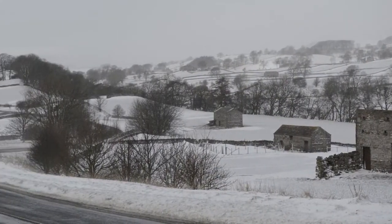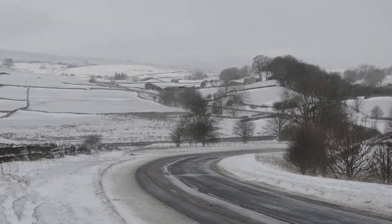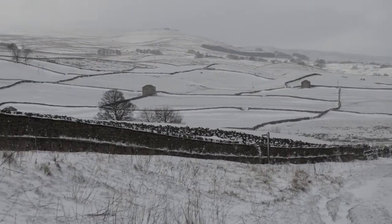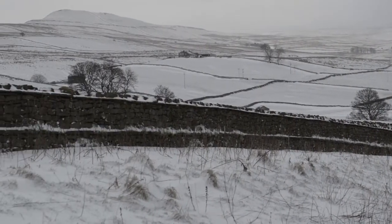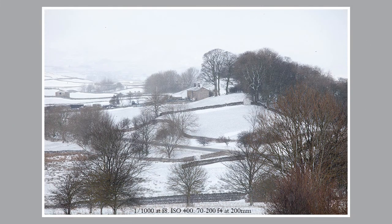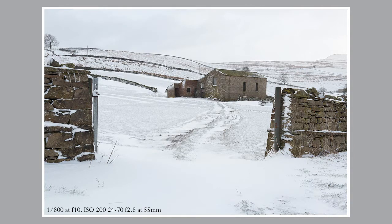The road between Bainbridge and Hawes gives a great panoramic view over upper Wensleydale. I managed to find three interesting images from this one viewpoint. Some of the trees along the road also look particularly attractive with their snowy surroundings.